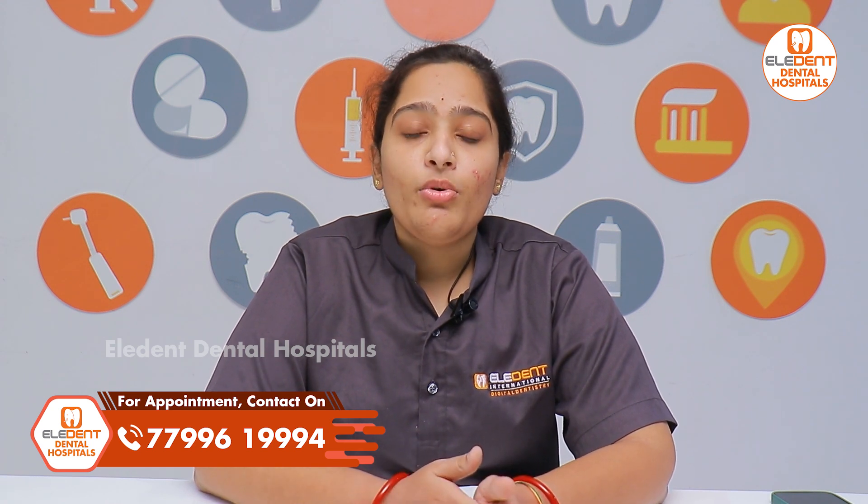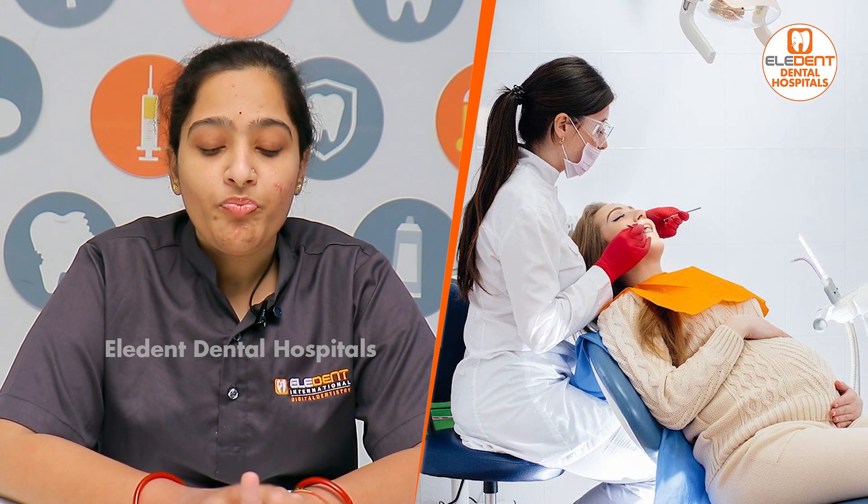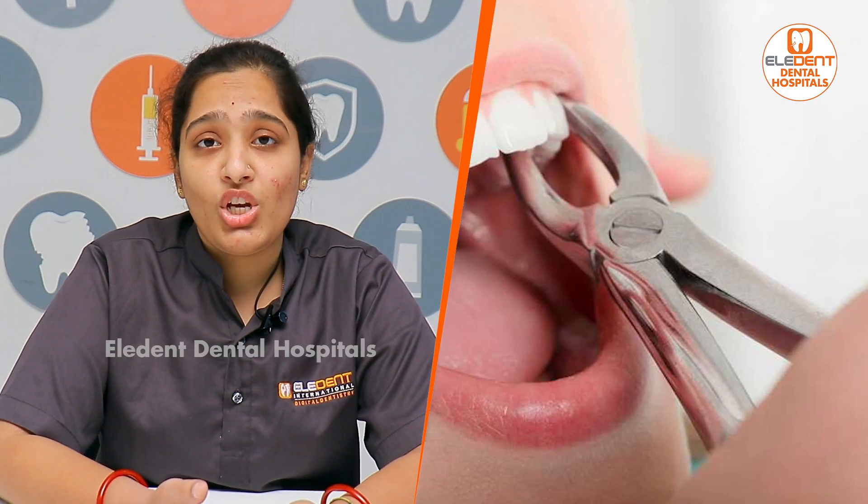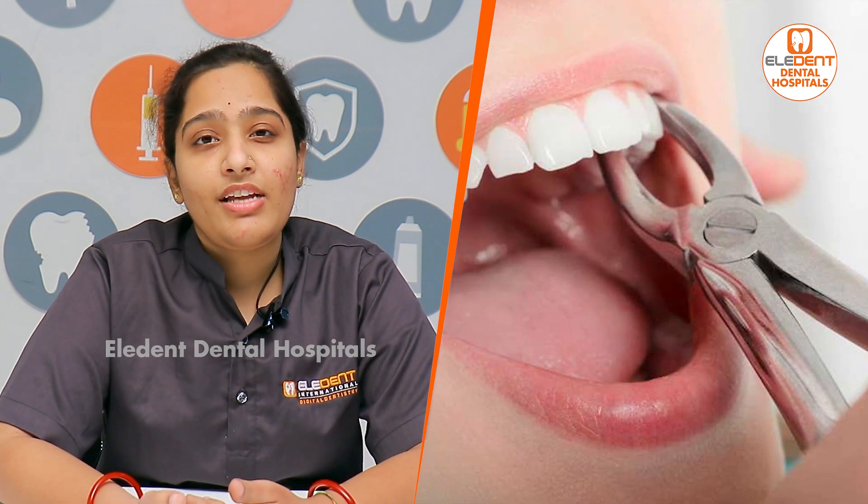Next, regarding root canal treatment: we can divide the root canal treatment procedure into phases — access opening and cleaning, followed by a closing procedure. If a root canal treatment is needed during pregnancy, we can stage the treatment, performing the cleaning and then completing the root canal after delivery if possible.